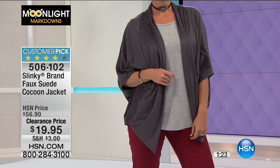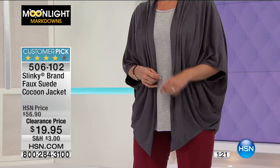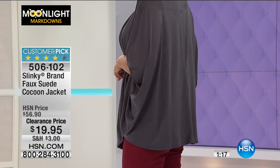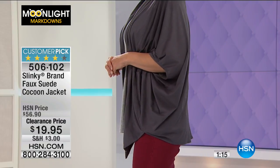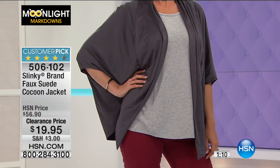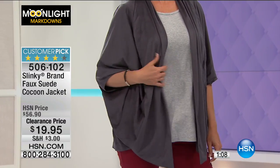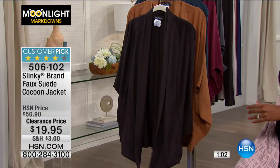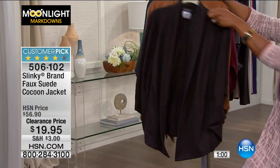You could almost get three of these for about the price you would have paid for just one — that's what Moonlight Markdowns is about. We're down to our last couple hundred and then that's it. We've got them in extra small to 3X. These are 73% poly, 27% spandex. Typically when you think of suede, you don't think of spandex.